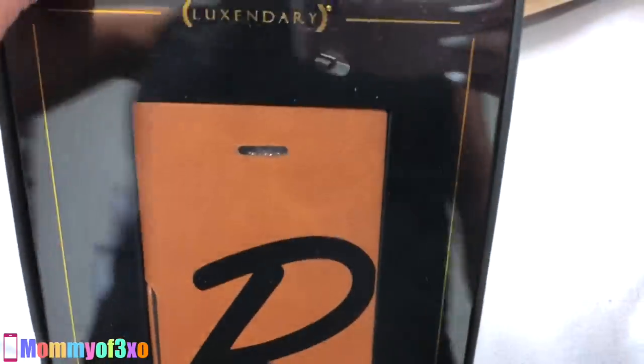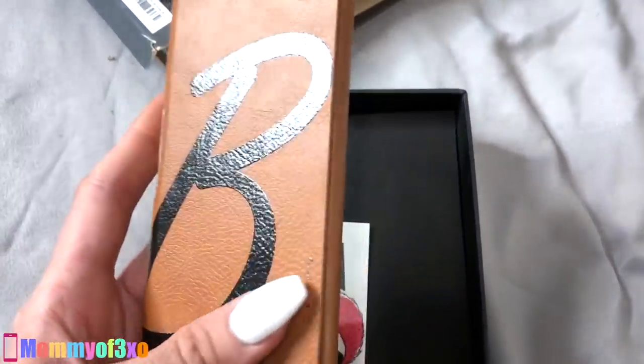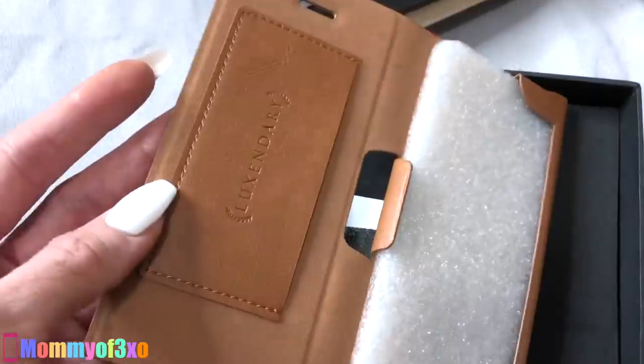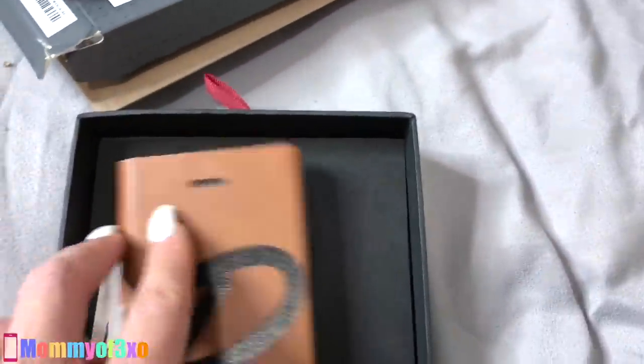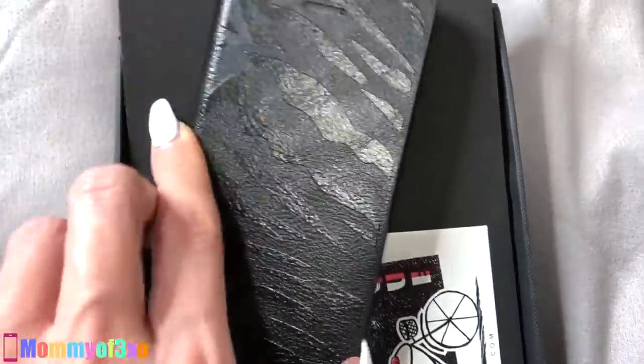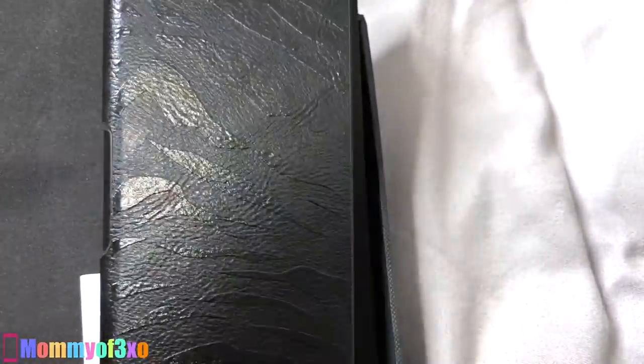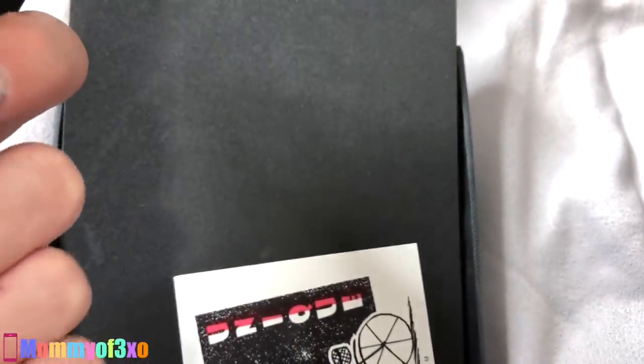I'm going to take this one out and see what it looks like. So when you open the packaging, this is what it looks like. I think it's a sticker that says 'Be Unique — Luxendary.com.' This reminds me of the bee they use for the Barbie logo. So this is cool — you can put your card or money in there, your phone goes in here, and it's magnetic. When it closes it's like a leather material. This one's kind of like a zebra print — you can put your card or money right here and your phone right here. It's definitely magnetic. That's super cool.